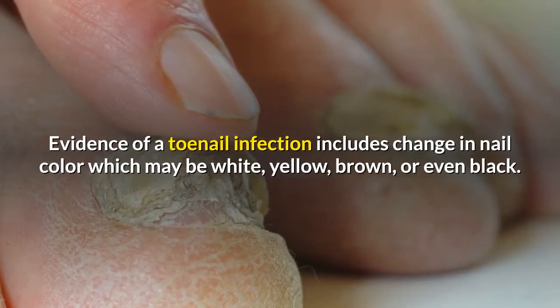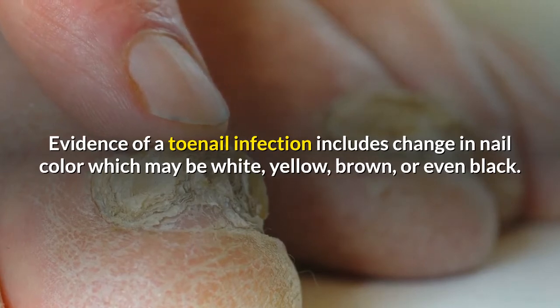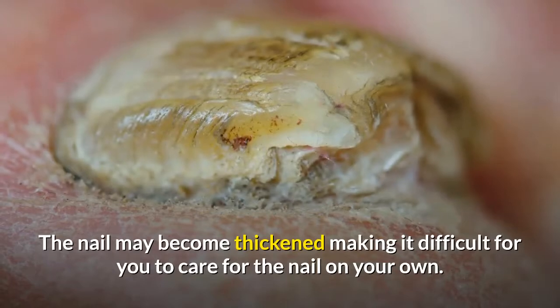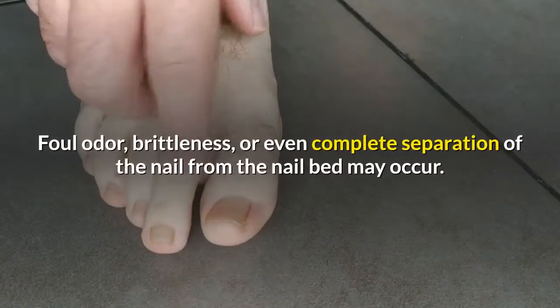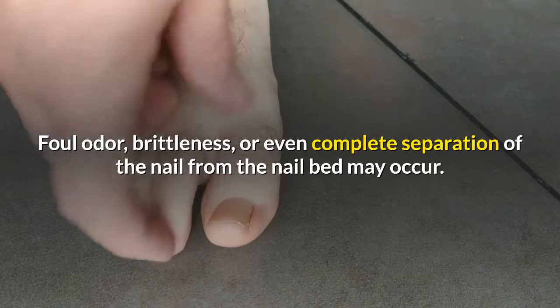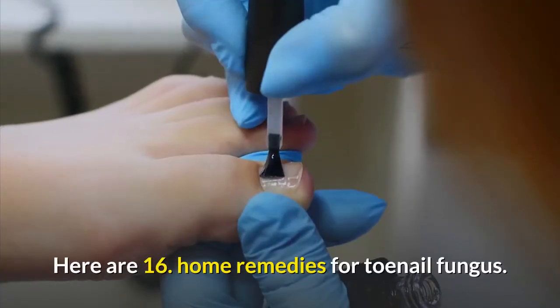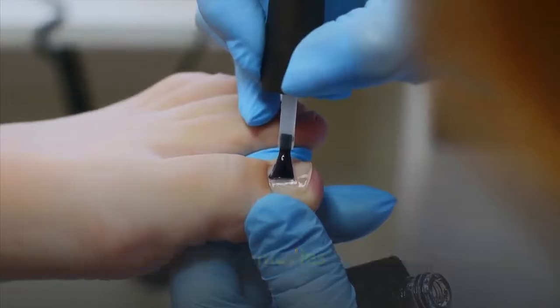Evidence of a toenail infection includes a change in nail color, which may be white, yellow, brown, or even black. The nail may become thickened, making it difficult to care for on your own. Foul odor, brittleness, or even complete separation of the nail from the nail bed may occur. Here are 16 home remedies for toenail fungus.